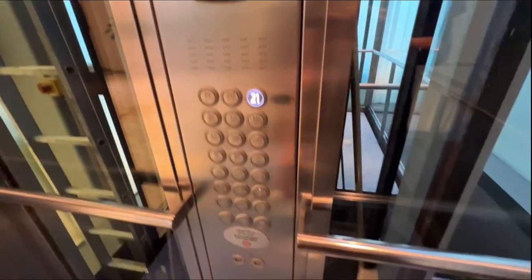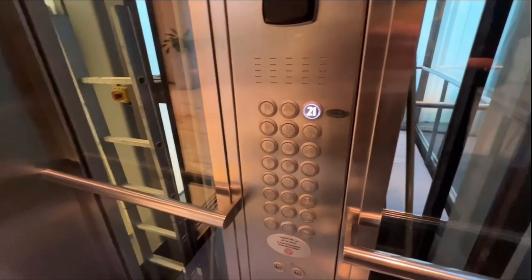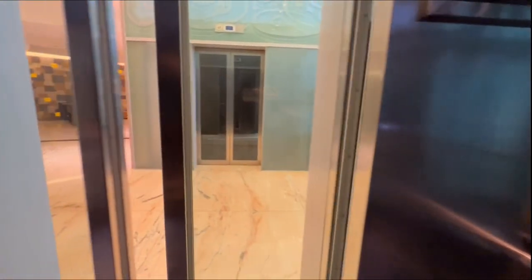This building has 51 floors, but we are going to the tea garden which is on the 21st floor, which is a separate section on the 21st floor.